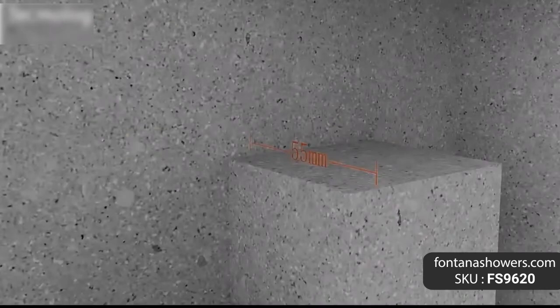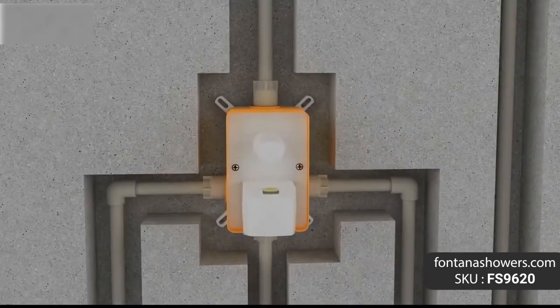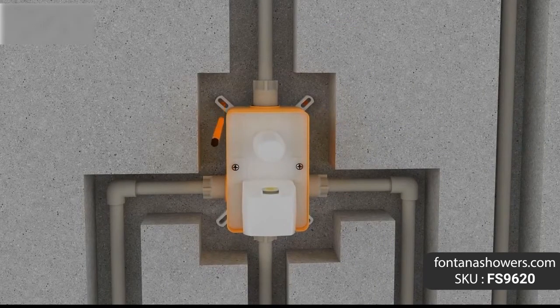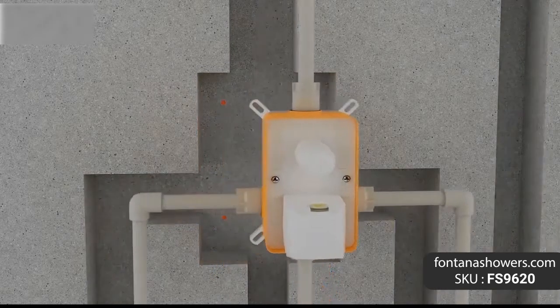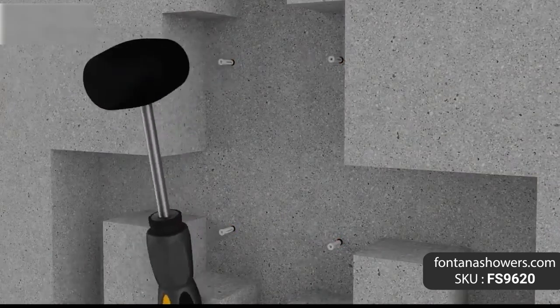Type: fixed rotatable. Number of handles: dual handle. Surface treatment: polished. Surface finish: brass shower set material brass, finish rose gold. Hot and cold: yes. Number of handles: two.